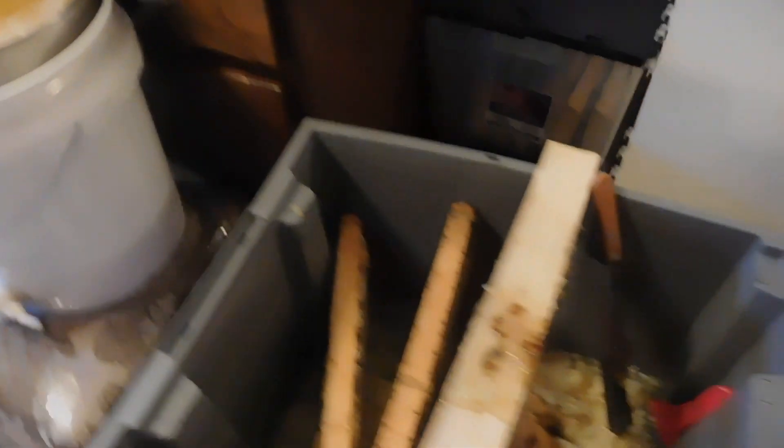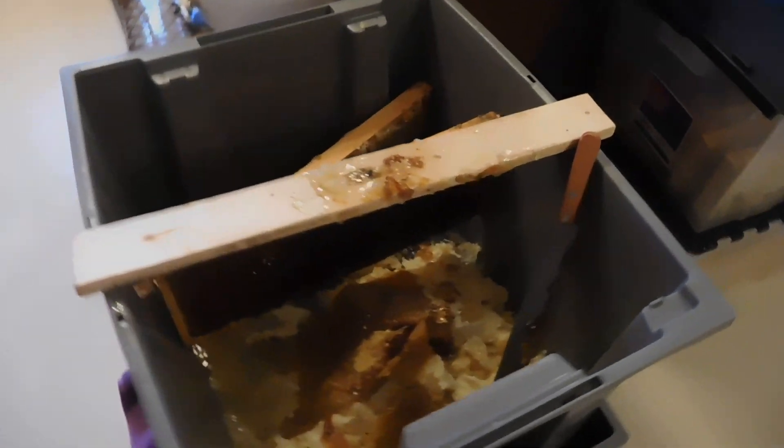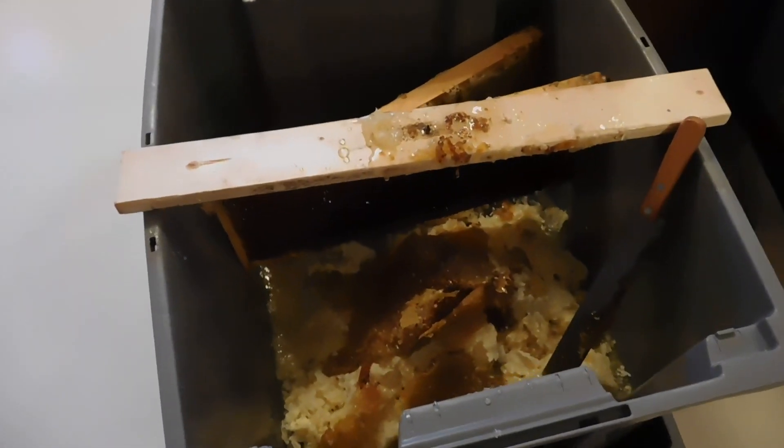Here we are! Looks like practice has started up again. Time for me to get back out there. I gotta go loosen up the old chassis. Come on!